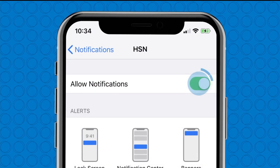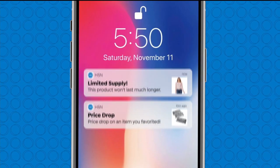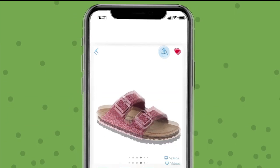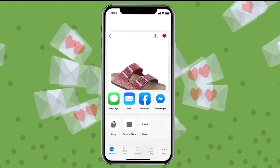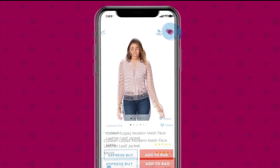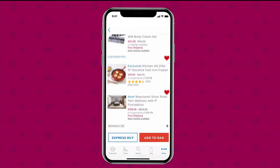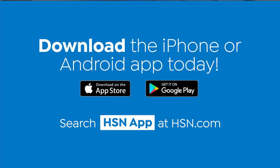Shopping is easier than ever with the HSN app. Turn on notifications to get shipping updates, exclusive offers, and alerts on your favorite products sent straight to your phone. Now you can share all your fabulous finds with your friends right from the app through Facebook, text, and more. Save your favorite products all in one place—see it, heart it, save it. Download the app for Apple or Android devices by searching HSN app on HSN.com.